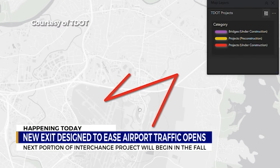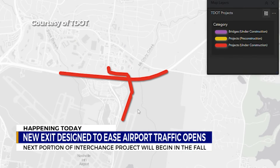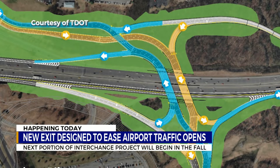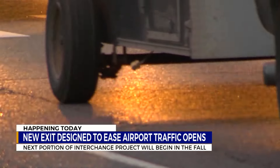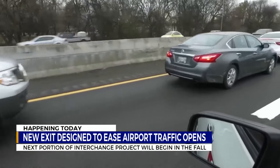Right now it is a trumpet design, the way the exits are. We're going to make this a diverging diamond interchange, or a DDI. What that does — it's a crisscross design over the interstate that's going to allow both directions of traffic to cross to opposite sides of the roadway in order to get across the overpass and back to the original traffic pattern.